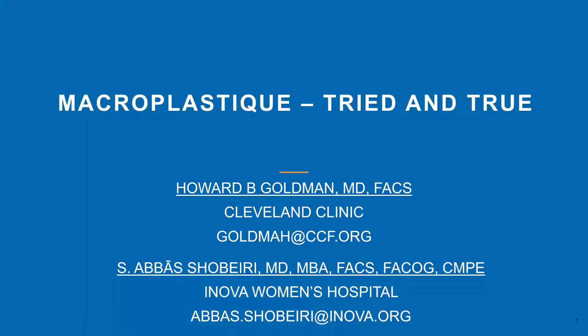Good morning, good afternoon, good evening, wherever you are when you're watching this. This is Howard Goldman from Cleveland, Ohio, Cleveland Clinic, and I'm very happy that you've joined us for this industry theater about Macroplastique.